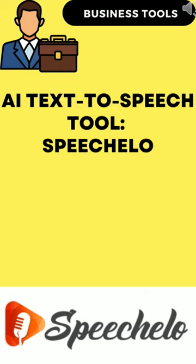Fifth, Speechelo can generate voice from English text inputs and translate it to 23 other languages. Check the description of this video for a link to Speechelo.